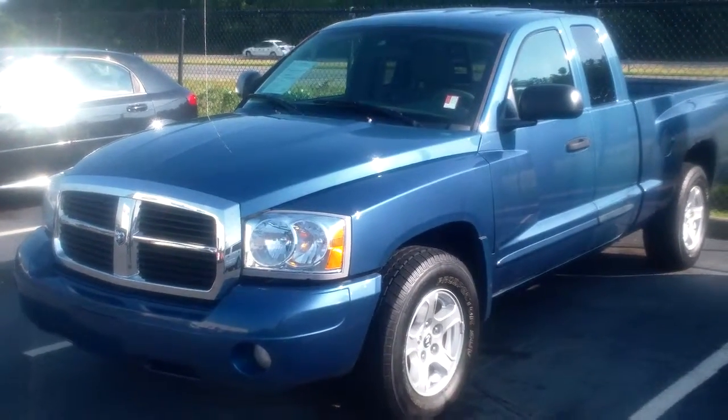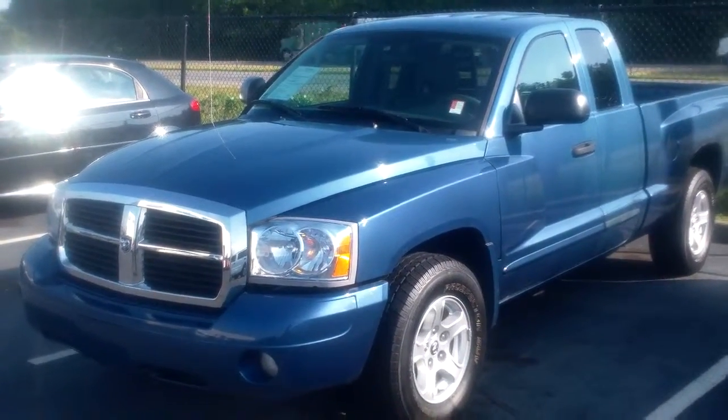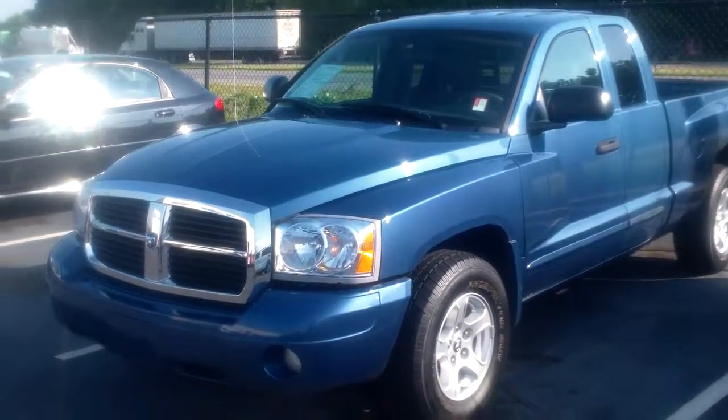Hi, this is Patrick at Bill Estes Ford. Just wanted to send you a quick video on the Dodge Dakota you inquired about.